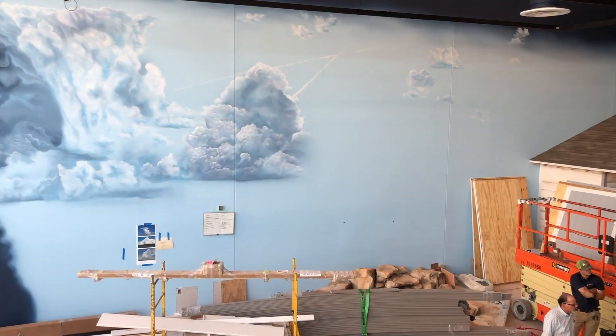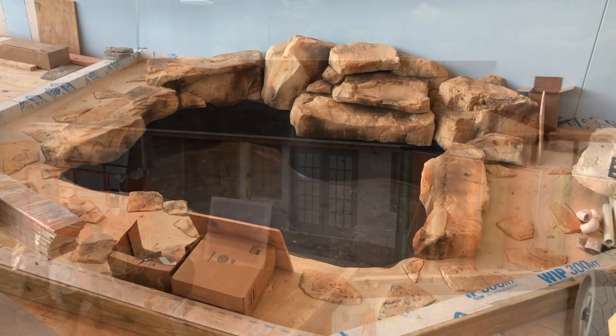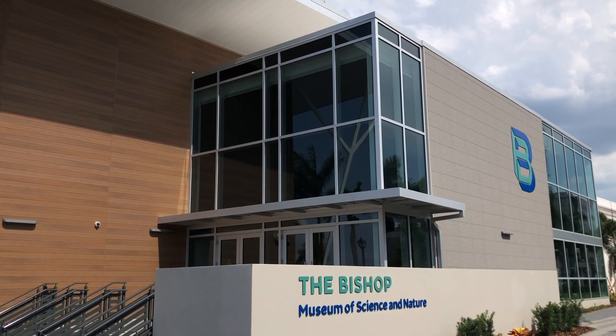It's an entry portal into the natural history mission that we carry forward and into the natural sciences that we hope will help inspire everybody to understand how this world really works.